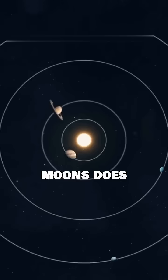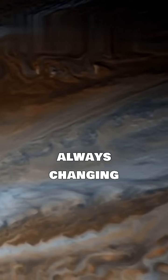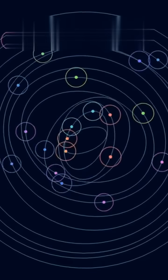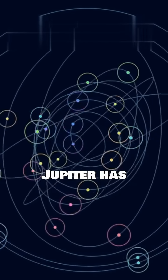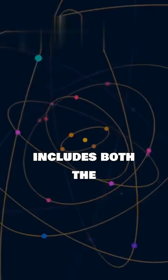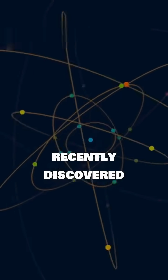But how many moons does Jupiter actually have? The answer is always changing as we discover more. As of the latest observations, Jupiter has 95 confirmed moons. This number includes both the large, well-known moons and the smaller, recently discovered ones.